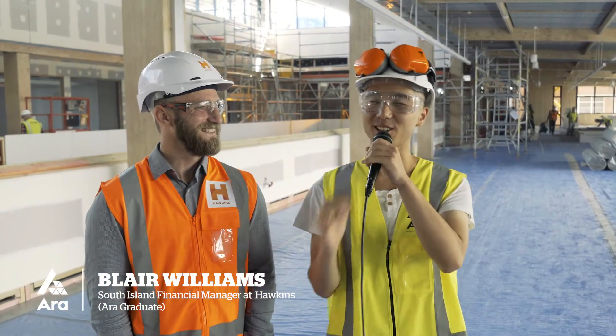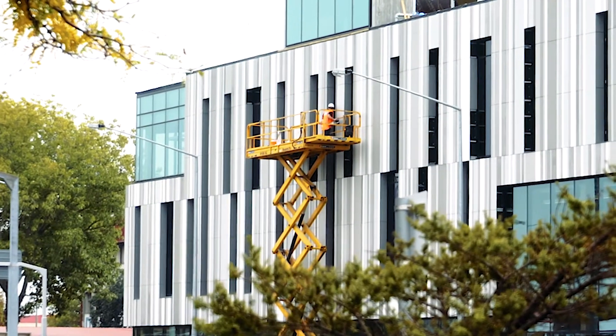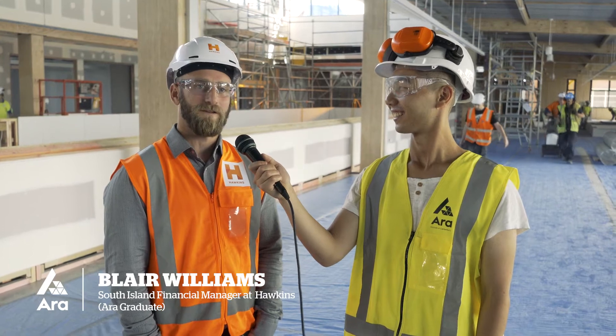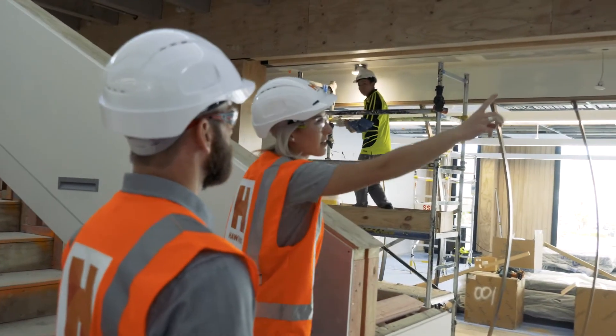I'm here with Mike Blair, who is the South Island financial manager for this project. We just want to know what's going on — what's this building about? Tell us a bit about it. So we're building a new 6,500 square metre three-storey building here for the architectural quantity surveying and engineering students at Ada Institute.